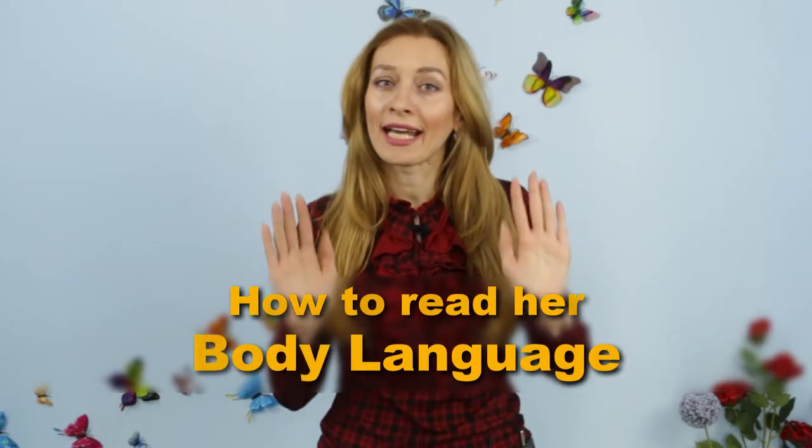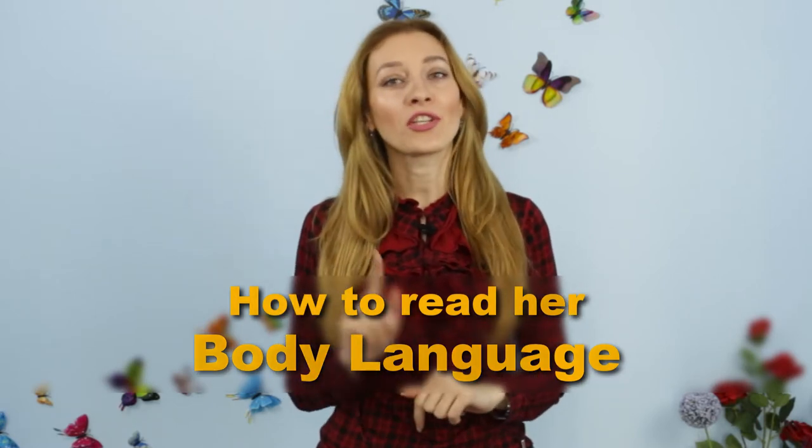I talked to a lot of you coming here to Ukraine to find yourself a Slavic wife. And it seems like all of you have the same problem — you're having a hard time understanding if the girl really likes you or not. First of all, she's not your typical Western woman. Secondly, for the most part, you don't speak Russian or Ukrainian language.